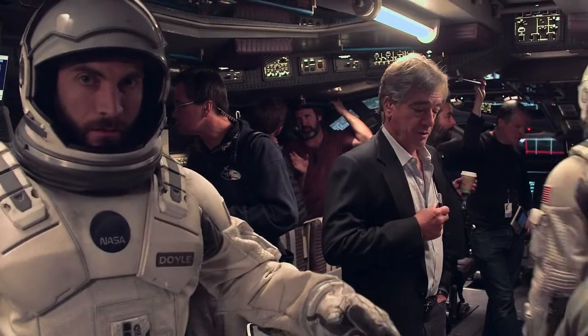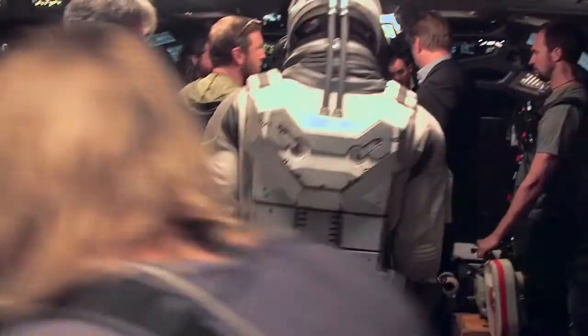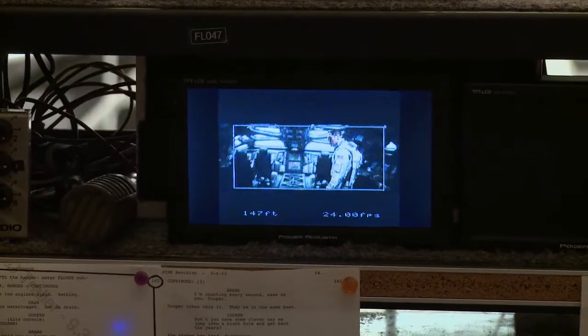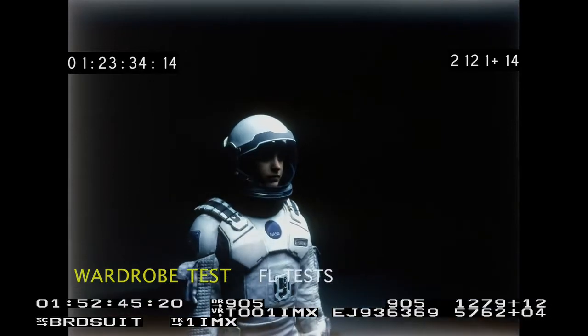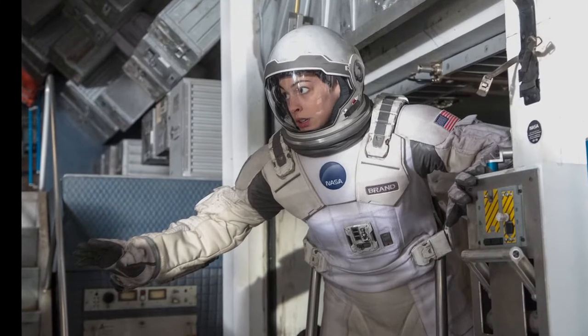We wanted an implication of pressurization, so that's why it has bulk to it. There were moments when emotions are running high or things are difficult — wearing a suit that wasn't the easiest thing to wear really helped the performances. The first time I tried on the suit in my fitting, I was surprised by how heavy it was. These things weigh 30 to 35 pounds. It was heavy and it could get very hot, especially when you were strapped into the rigs for the zero-G stuff.